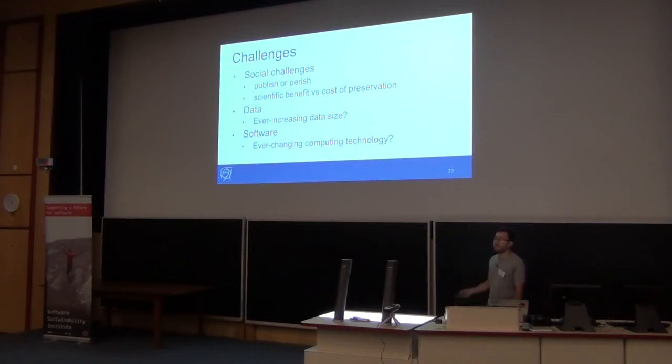Every increase in data luminosity means collisions will grow and data will grow again — that is a huge challenge. And ever-changing computing technology will make the landscape totally different in just a few years — for example, how much will container technologies like Singularity change? Those are the challenges we are facing.